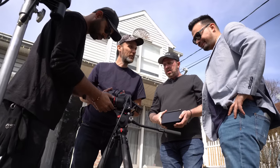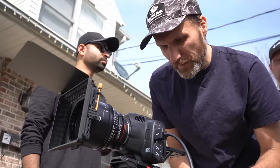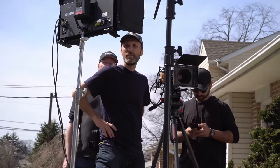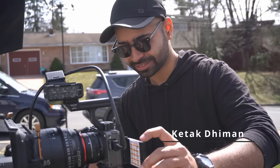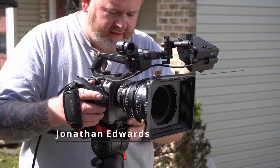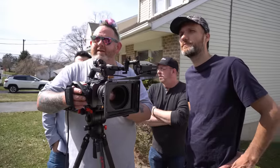B&H Camera and Audio Store lent us the Pocket 6K Pro, so definitely check them out. And lastly, I used my own Z Cam E2 F6. In this video, I'm going to show you which cameras you guys picked as your favorite, how we did our tests, plus some tests we hadn't shown in the previous video that might change your opinion on which camera you pick as the favorite.